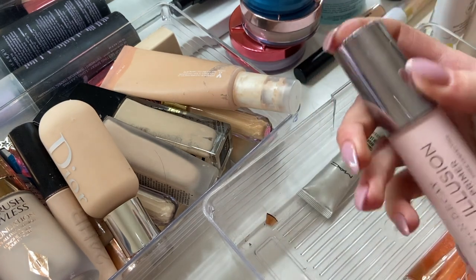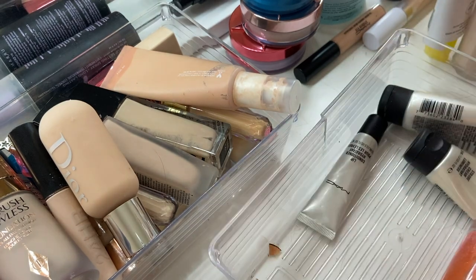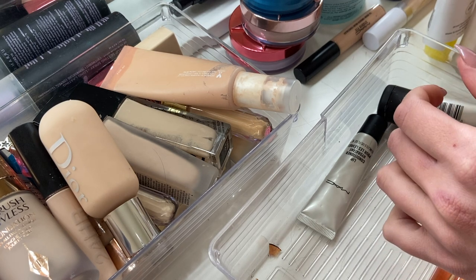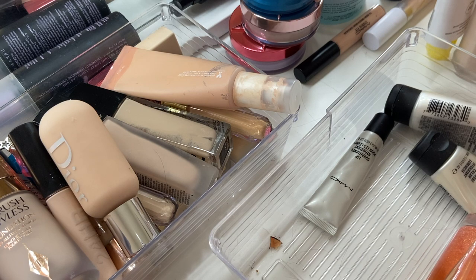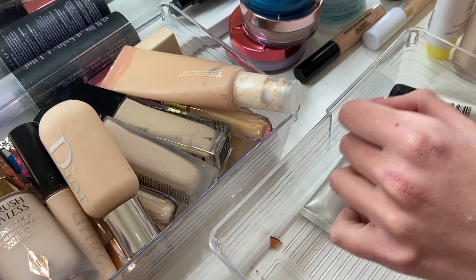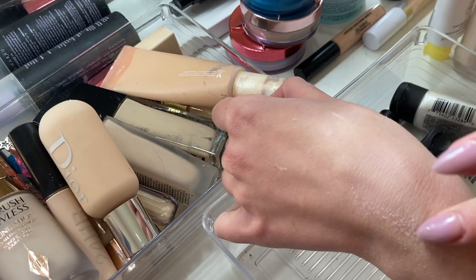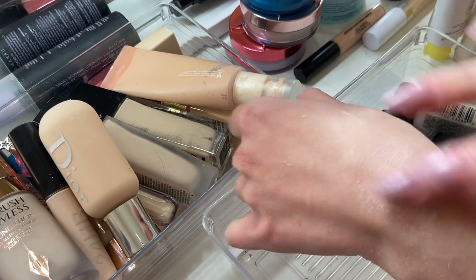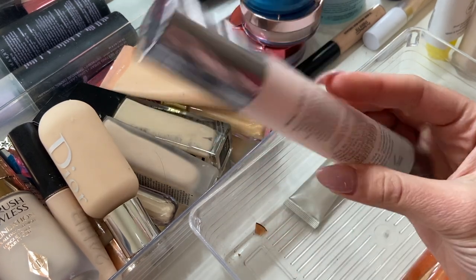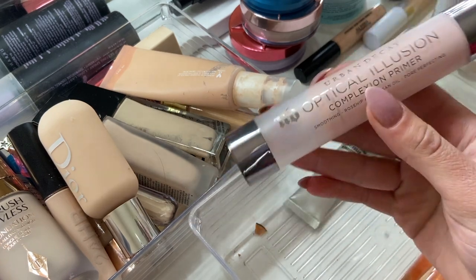This is another one that I think is time to let go of — the Urban Decay Optical Illusion Complexion Primer. When I worked at Ulta, this was literally like it. I loved this. But it's starting to not smell good, it's not even rubbing in very well — it's like chunking up. It is time to get rid of this guy. I remember really enjoying it but I clearly have not used most of it. I just need it gone.